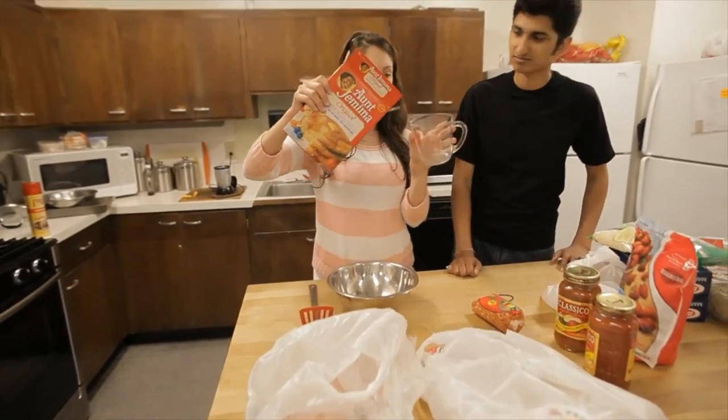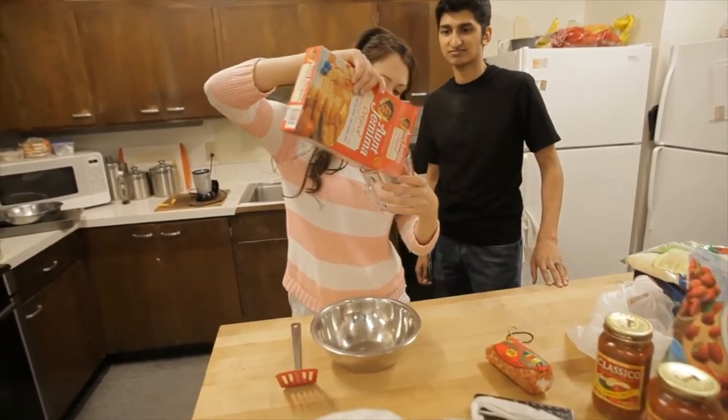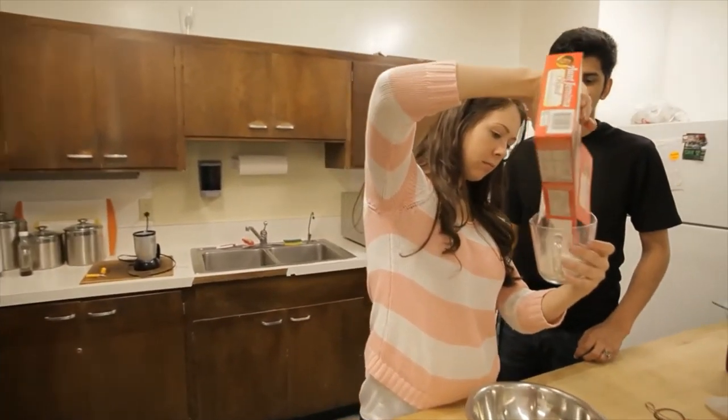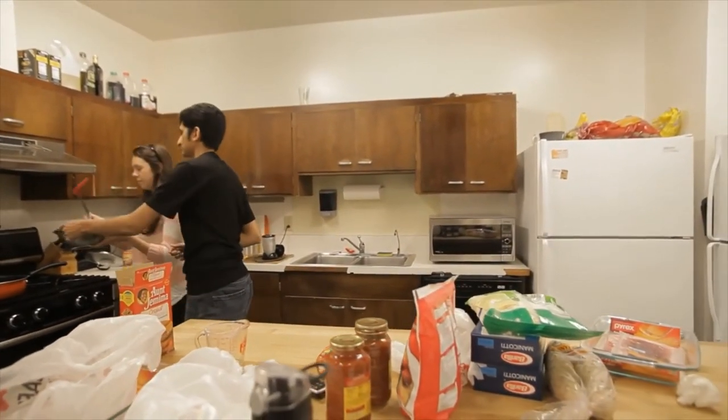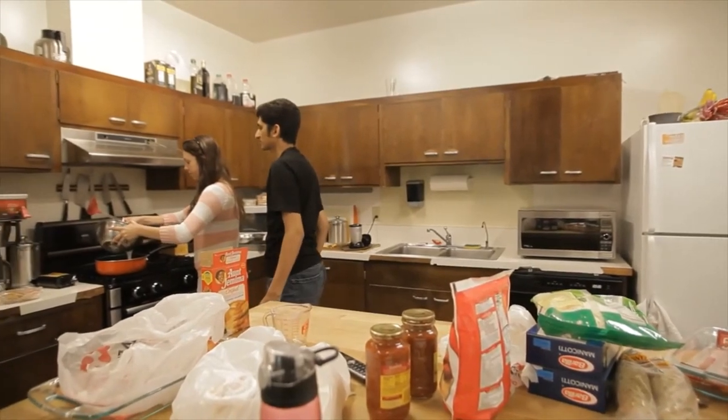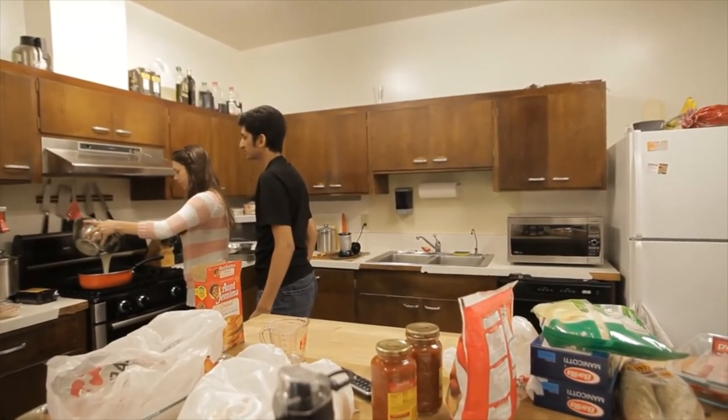If you're going to walk away from something, set a timer so when it dings it reminds you to go back and check. What happens is somebody will put something on the stove, go to their computer and get caught up in a project, and not realize the food they were cooking has been forgotten and is now on fire. Only have on top of the stove what you're going to cook.